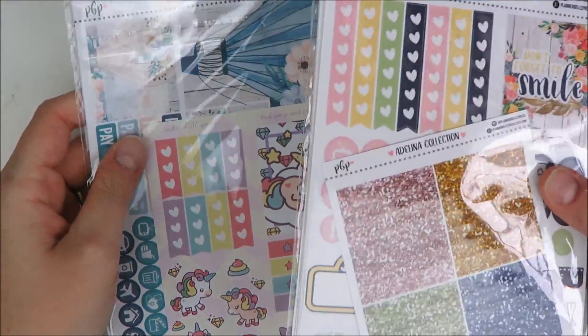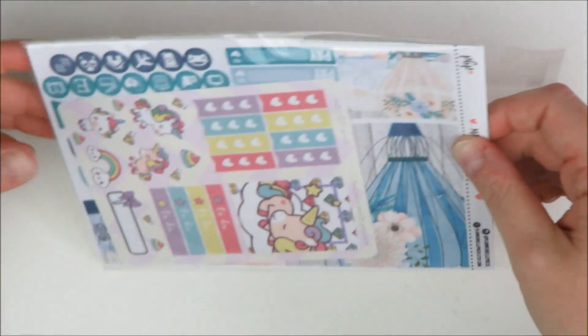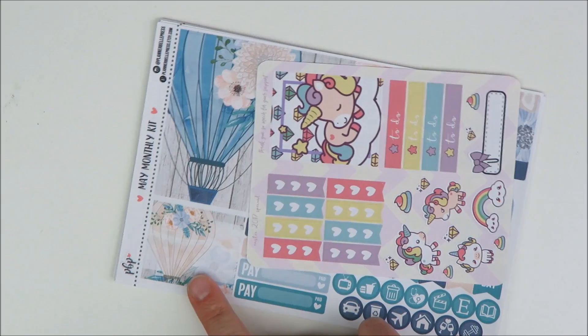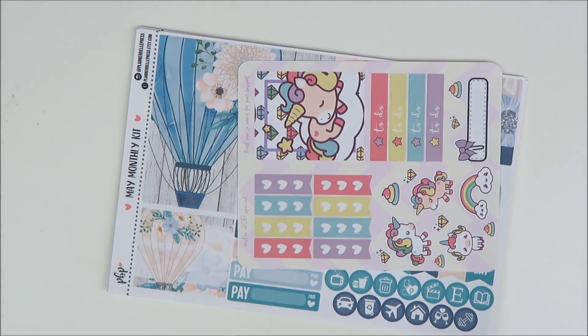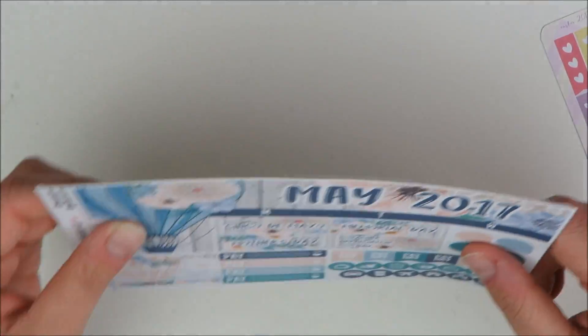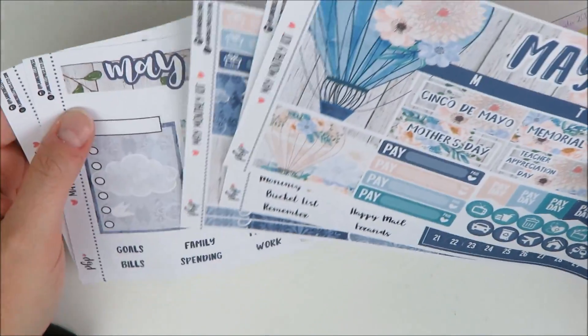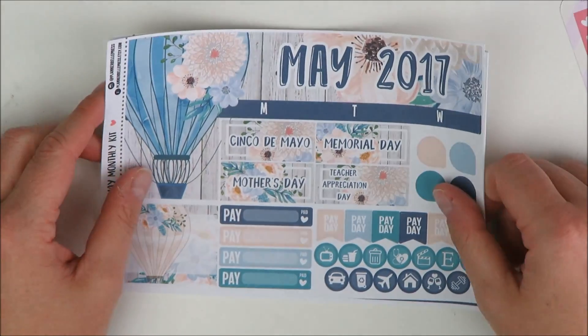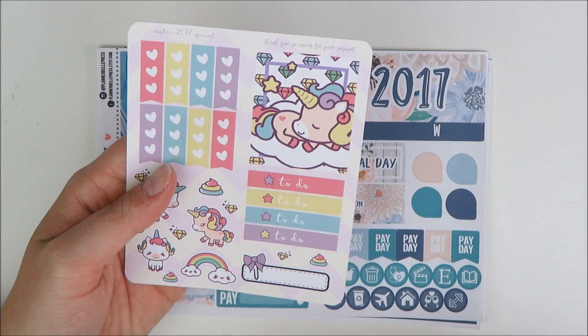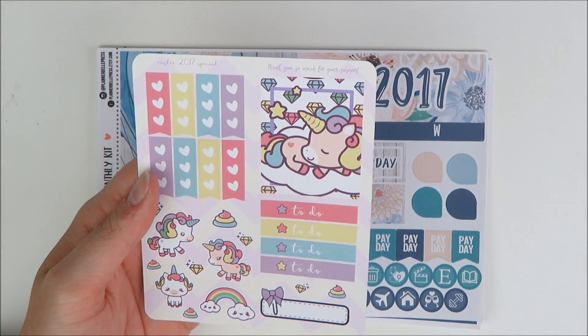And then finally in this part, I have an order from Planner Bell Press. I got a monthly kit and a full kit. The monthly kit — I ordered this thinking it might come before May, maybe you guys will have seen this before this video goes up instead of the Hello Petite Paper version. I ordered it on her Easter sale and she did a special Easter freebie — unicorn themed, very cute. The little bow clip is really cute and these little unicorns are so adorable.